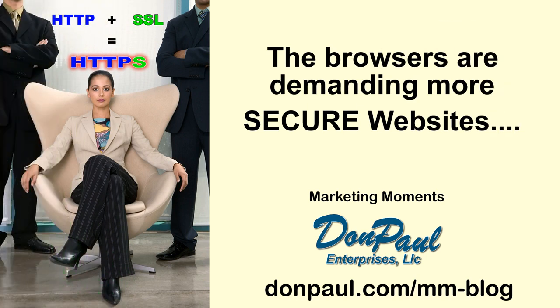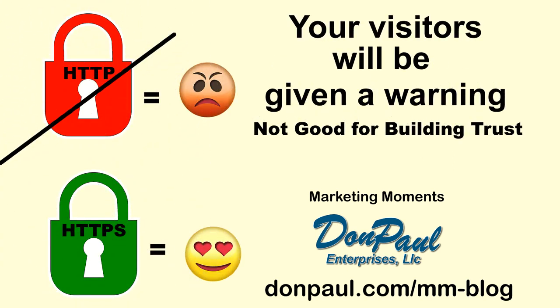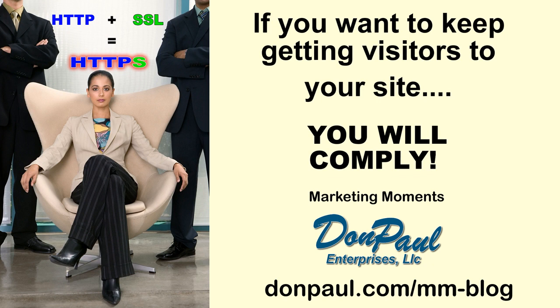Now why does this matter to you and your small business? Because browsers control the traffic, and browsers — starting with Google Chrome — are going to start naming and shaming your website to your visitors if it's not secure. Why are browsers naming and shaming unsecure websites? Because it's been more than 10 years coming and they want their clients to have a secure, safer environment online.